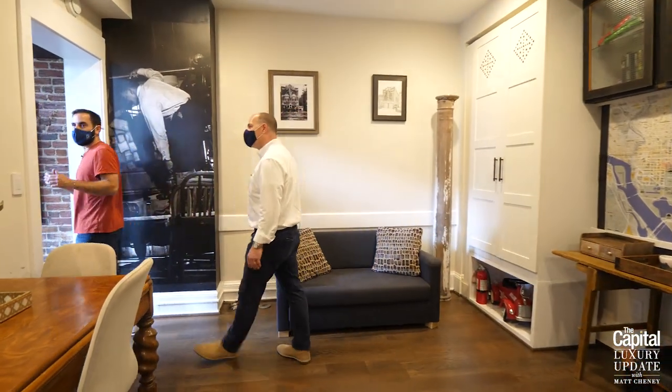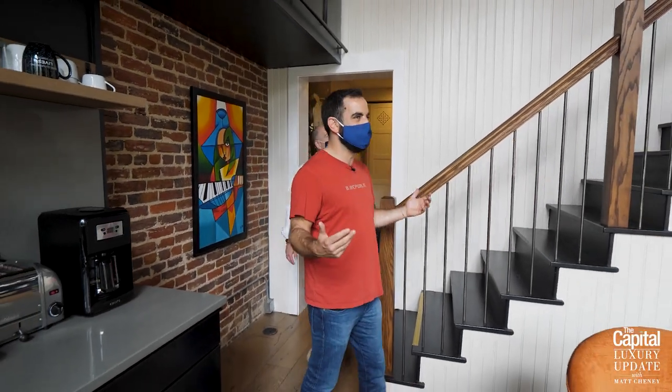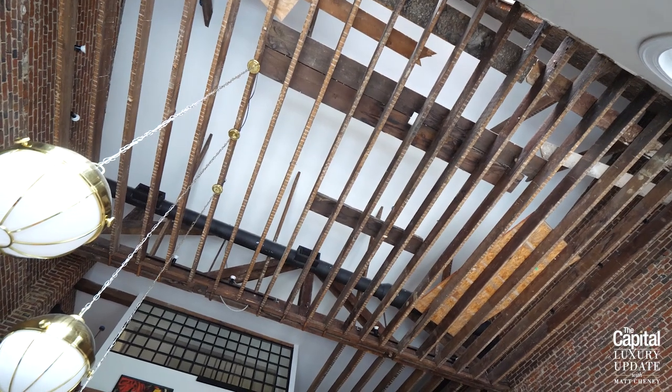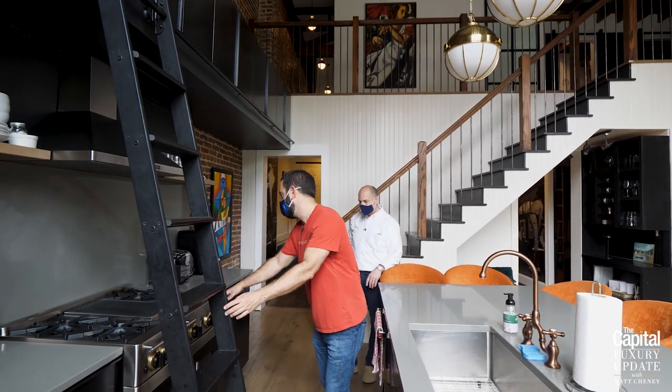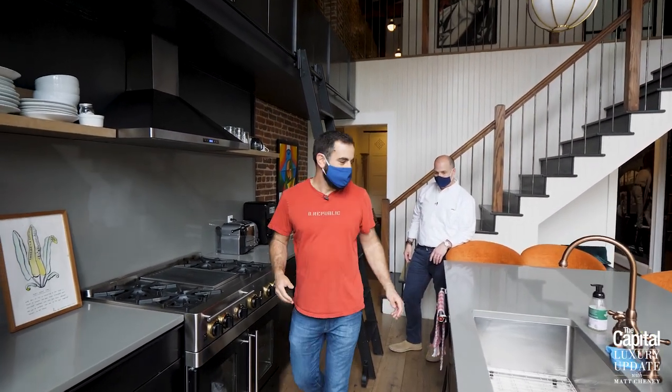Walking out of the office way, we walk into the most dramatic room here — a 35-foot ceiling, open living room, dining room, kitchen with exposed beams and a lot of original woodwork. We have a $10,000 oven — it's actually a chef's Blue Star oven. That is great for entertaining.